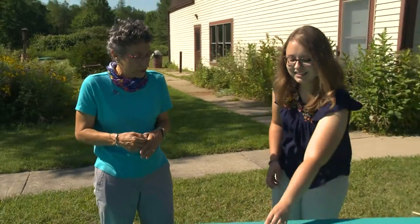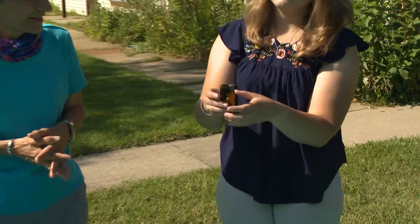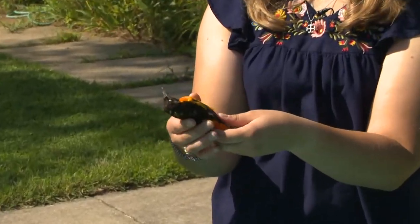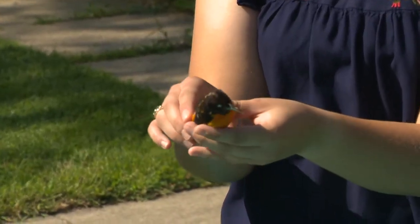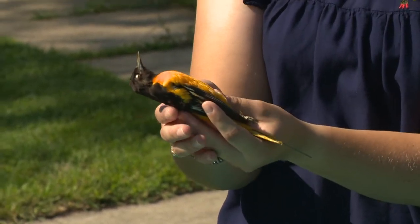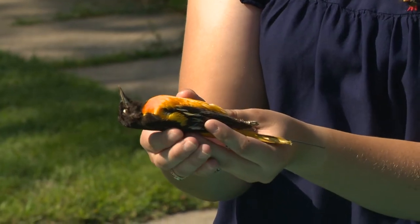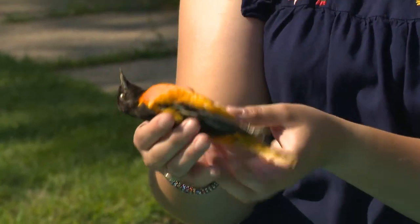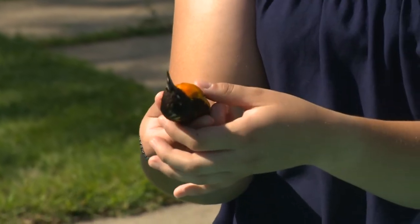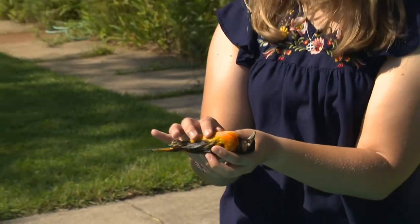You've got an example of a migratory bird — one people might recognize from their yards. This is a Baltimore Oriole. We do have these right here in Michiana all throughout the summer season; they'll come up here to breed during the summer. They are one of our fruit eaters — they love to eat oranges and things like that. And they will actually in the fall and winter be spending their time all the way in South America. So they take a big flight.